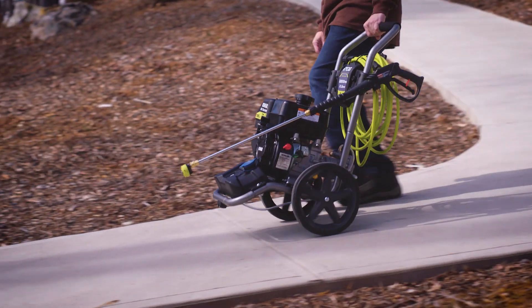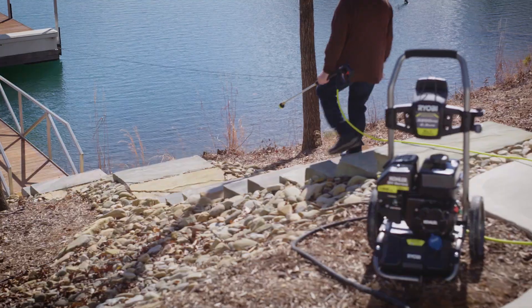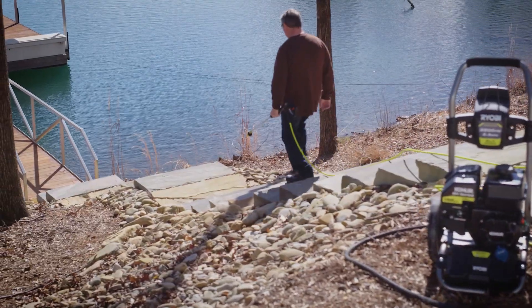Equipped with a durable hand truck frame, flat free wheels, and a 35-foot hose, cleaning hard to reach areas is now easier than ever.